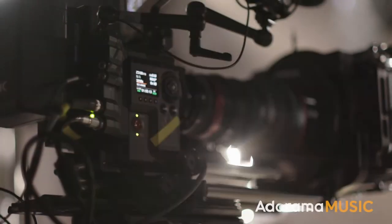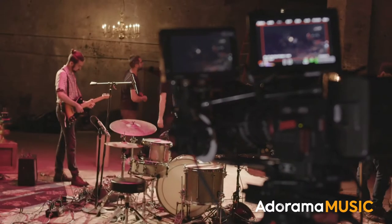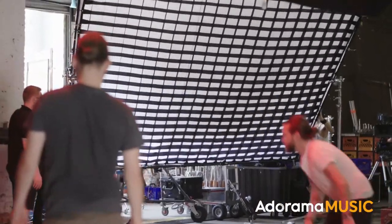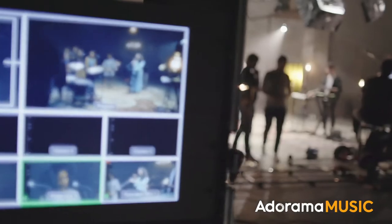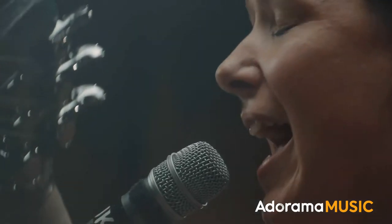Hi, this is Steve Pearce with Framework Productions, and in this season of Adorama Beyond the Sound, we're going to take you through most everything you need to know about recording live audio, working with multiple cameras at a time, lighting for a live setting, plus directing, editing, and all the post-production techniques associated with working with live events. This is Adorama Beyond the Sound.